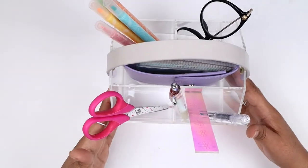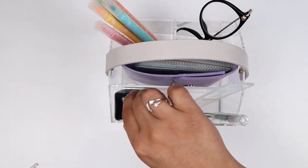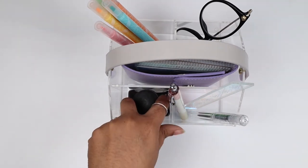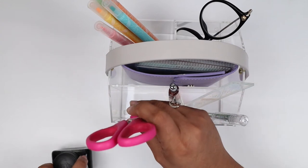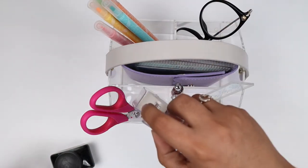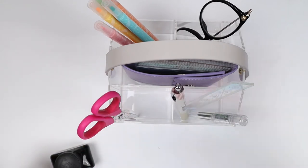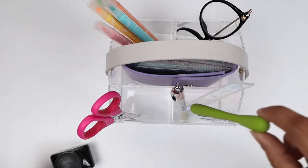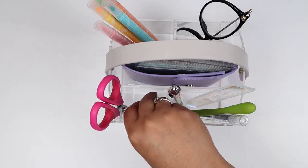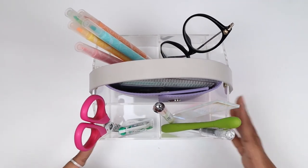Let me show what else can fit — my fountain pen ink jar goes in there perfectly fine. Washi tape fits in there, a slice pen, white out — all of it works. I think this is perfect.